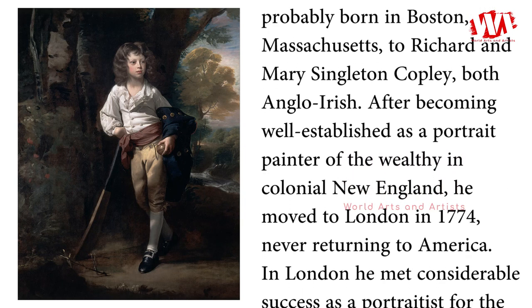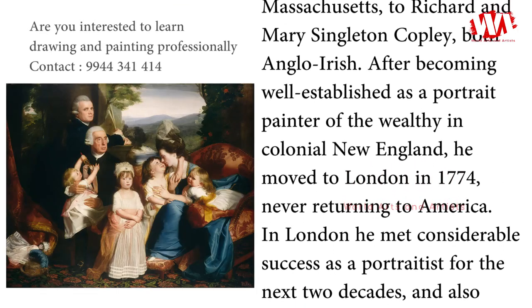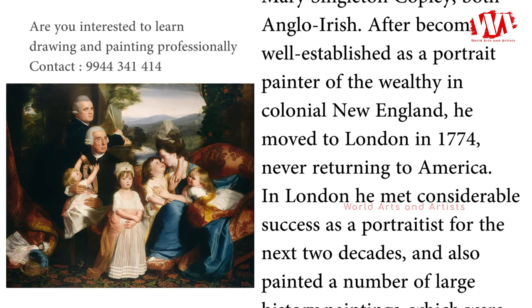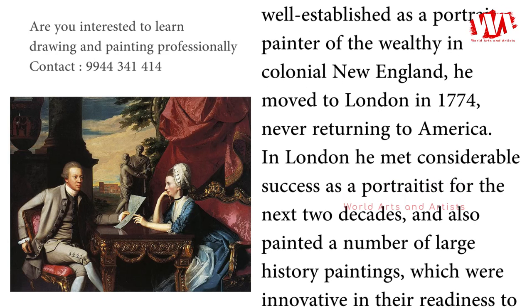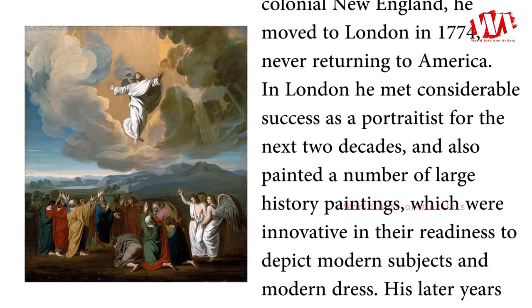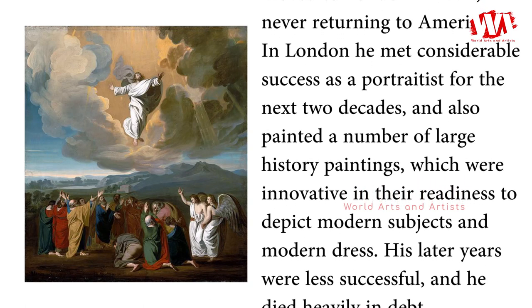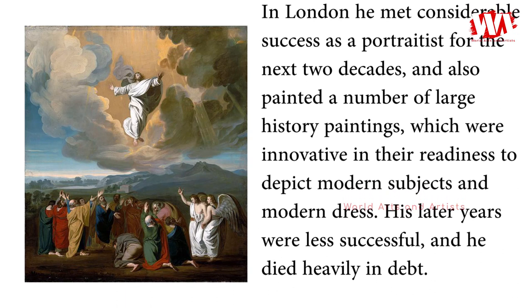After becoming well-established as a portrait painter of the wealthy in colonial New England, he moved to London in 1774, never returning to America. In London he met considerable success as a portraitist for the next two decades, and also painted a number of large history paintings, which were innovative in their readiness to depict modern subjects and modern dress. His later years were less successful, and he died heavily in debt.